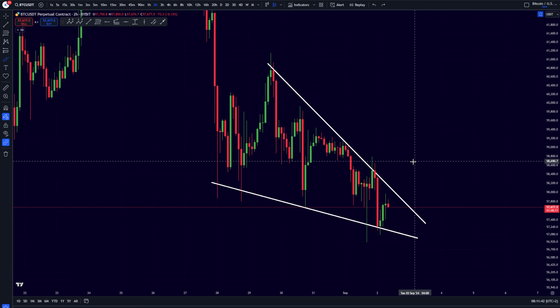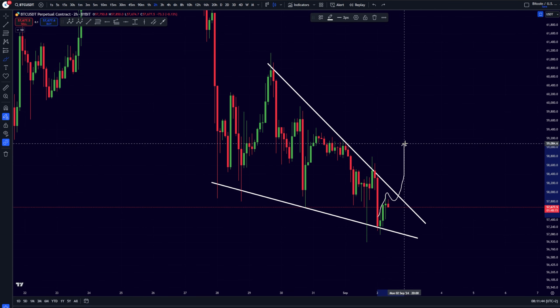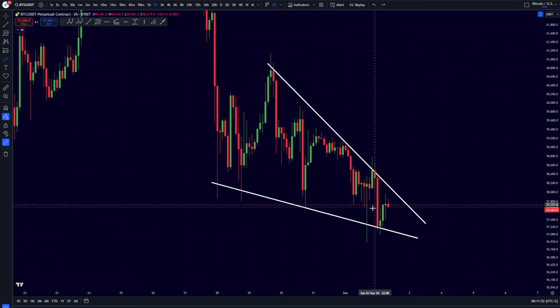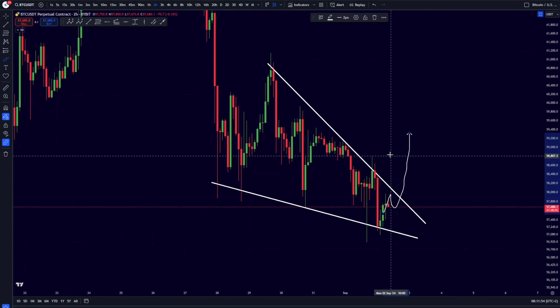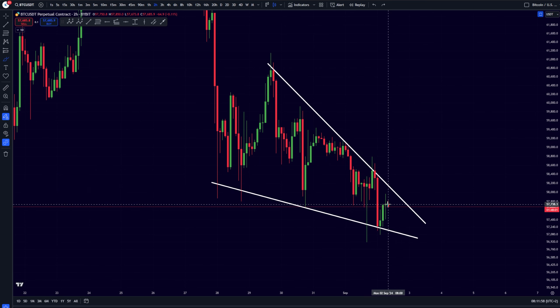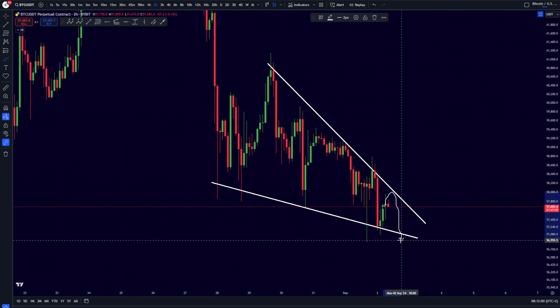I do think that it is actually going to be more likely that we are going to be seeing this bullish breakout over here. I will be talking about all of the signals which I am seeing right now in the market, which is why I believe that we are going to be seeing a bullish breakout. But do keep in mind that we can also be seeing a break towards the downside — a break in either direction.